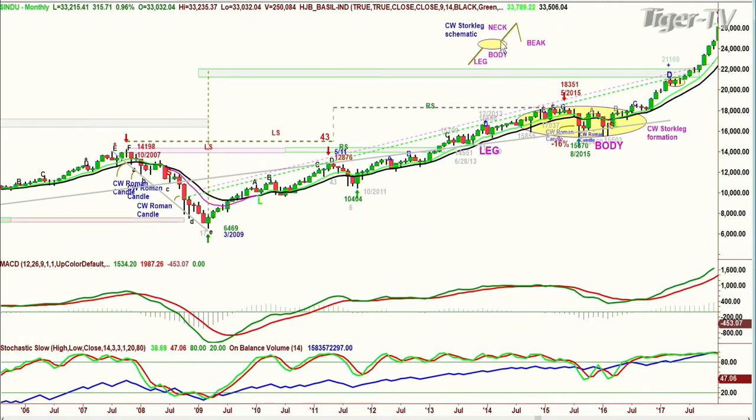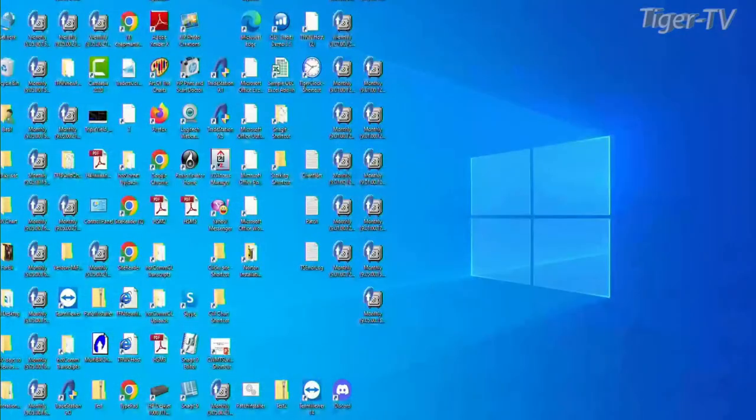Then what happens: you've got the neck, and when the neck turns around, it makes the beak. The beak, if it comes in and just touches the arch of the body itself and then goes higher — once you've concluded the Chapman Wave Stork Leg Formation with the leg, the oval body, the neck — which is usually not that long — and then comes back and retests the body: if it breaks just barely into the top of the body and then starts up, you can have a very nice rally. But if it takes out the body low, that's very serious. This particular pattern has the potential to become a Chapman Wave Propeller Shaft Formation, where you've got a long leg — that's the blade — the propeller, and then the blade on the upside, which can go one-to-one to the downside.